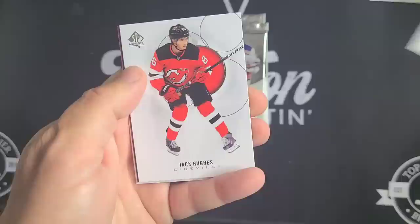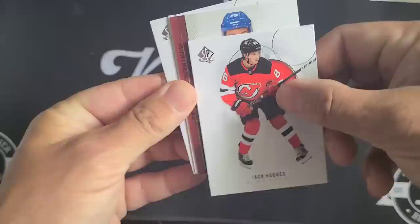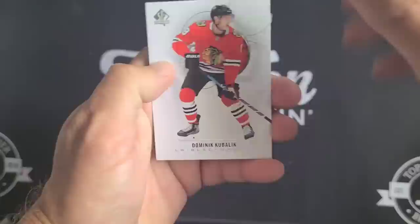Seth Jones. Jack Hughes and — I've got something reddish here, looks like a landscape card — it's a numbered card. No wait — look who it is making an appearance: Jake Evans Future Watch, the retro Future Watch version. That's why it was looking different. Jake Evans — there we go for the Habs fans! This guy's been following me around; I've hit quite a bit of him.